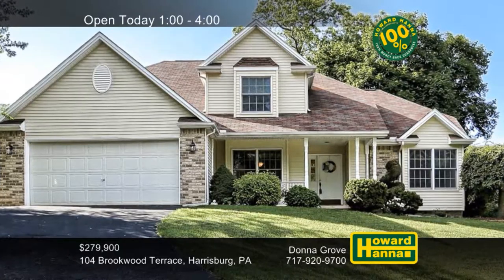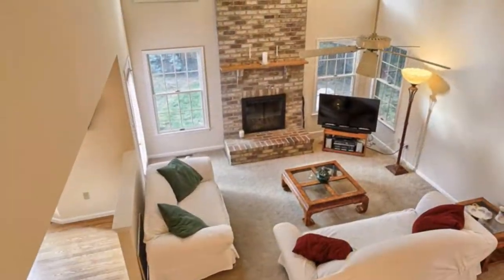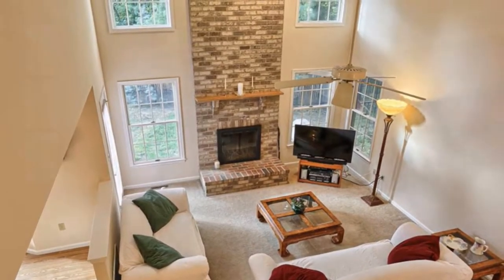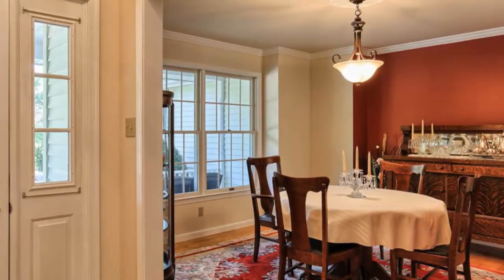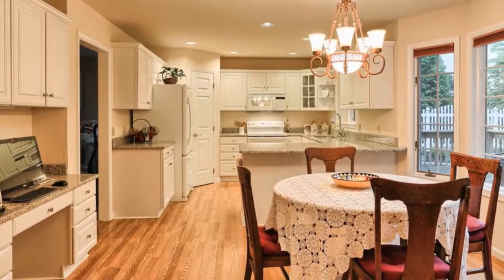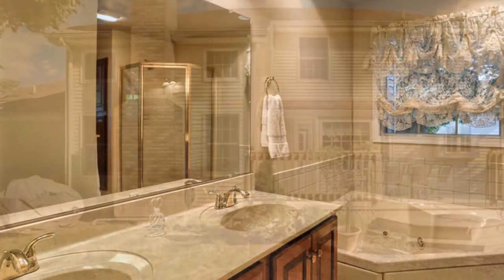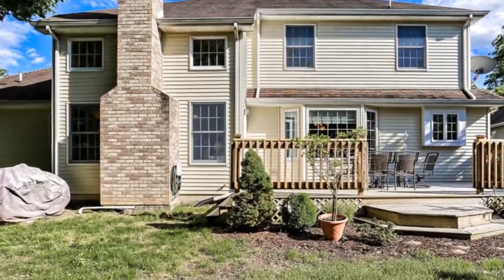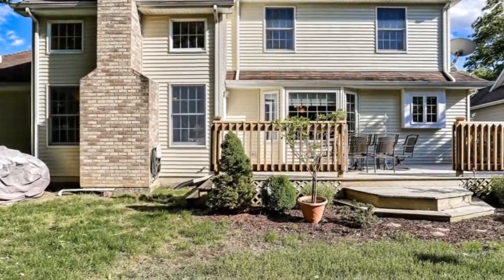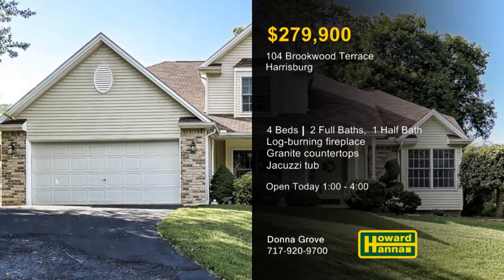Tucked away on a cul-de-sac in Harrisburg, this tasteful four-bedroom, two-and-a-half bath is ready for you to move right in. A log-burning fireplace rises to meet the vaulted ceiling of the two-story great room. The whole home has been freshly painted, and an HSA home warranty and a 100% money-back guarantee are two more advantages. Granite countertops and a breakfast bar have been installed in the inviting eat-in kitchen. The first-floor master suite connects to a bath with a jacuzzi tub, and three more bedrooms are part of the second floor. A finished bonus room connects to storage above the garage, and a rear deck looks out across the well-kept yard. Enjoy a full tour today with Donna Grove.